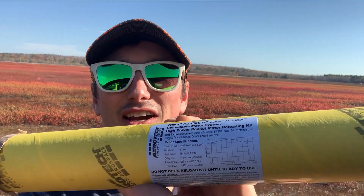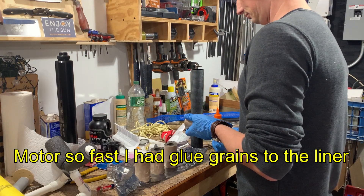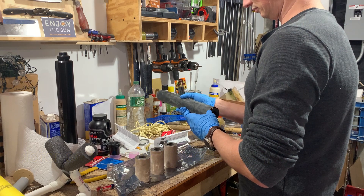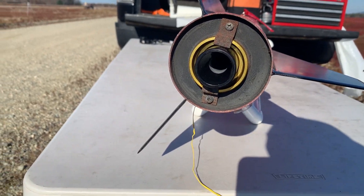It's about an hour since we got here, all set up. We're launching the K2050 — this thing's like a ball of hornets. It's gonna be 44 g's off the pad, so it should be exciting. That is 0.7 inches of nozzle throw — that's serious business.